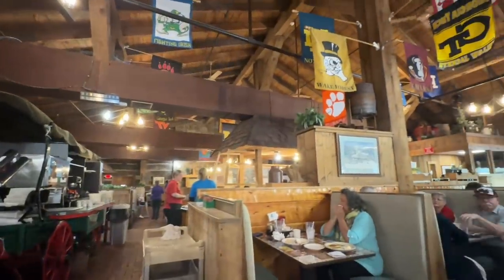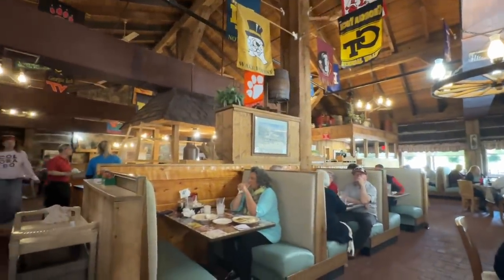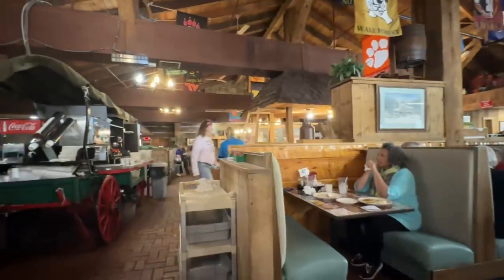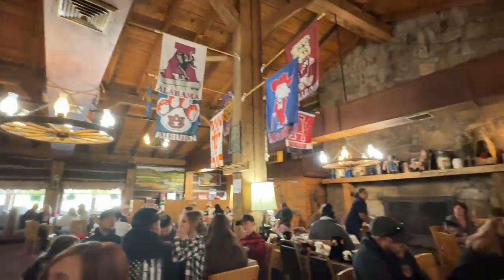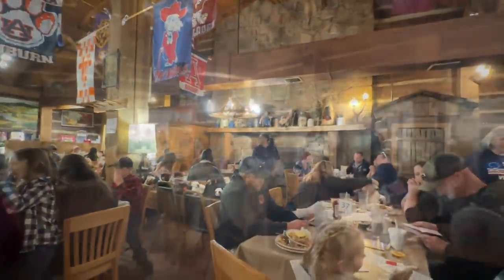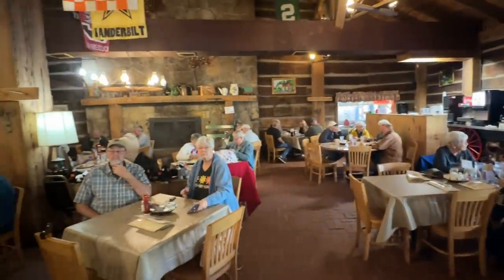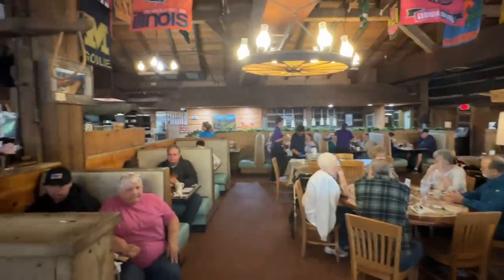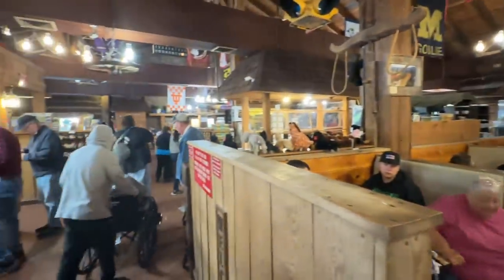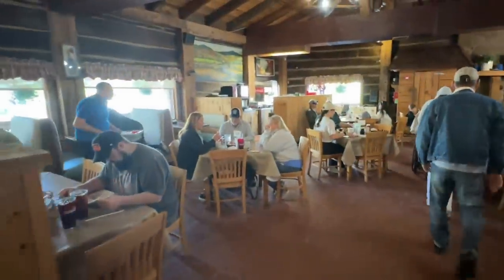It's a Tuesday morning around 10 o'clock and we're not expecting this many people in here. I'll try to go around and show you some of it. The place is very pretty — look at how tall it is. Let's take a peek around this side. There are just so many people in here. The other side has about as much seating as this side does. It's just as big.